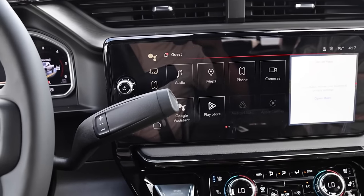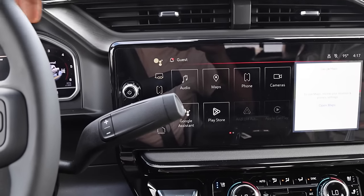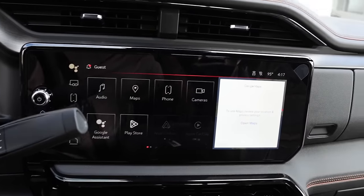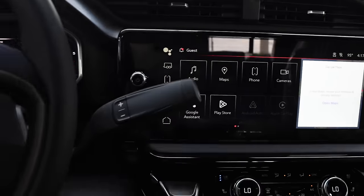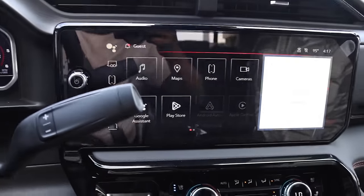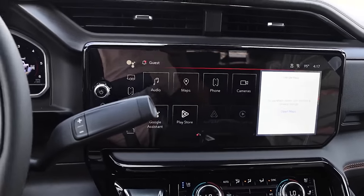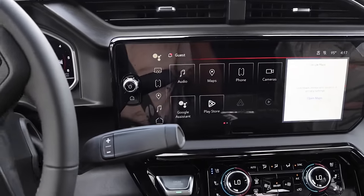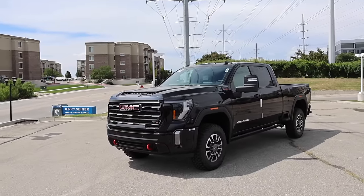I see this a lot in the comment section: do you ever notice that the column shift is blocking some of the screen on the GMCs? Yes, it definitely does block it. You guys are rock stars — you notice the littlest things. I don't really pay attention to it and it doesn't bother me, and if you put it in manual mode, it's not blocking anymore.